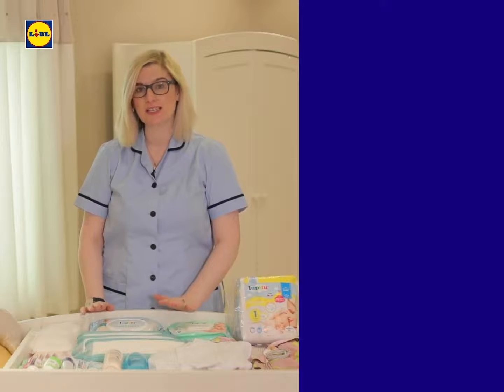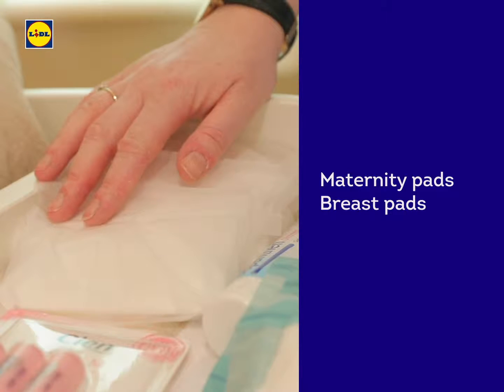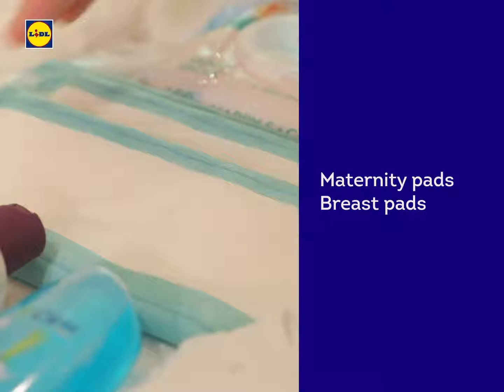Post birth, you're going to need some maternity sanitary pads and some breast pads. While certainly not the most glamorous of items, they're absolutely essential. So you're going to need two packets of each in your hospital bag.